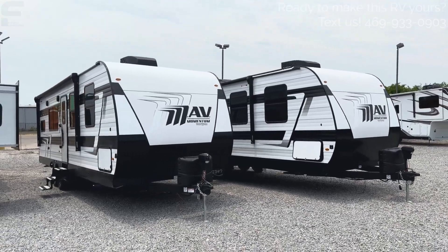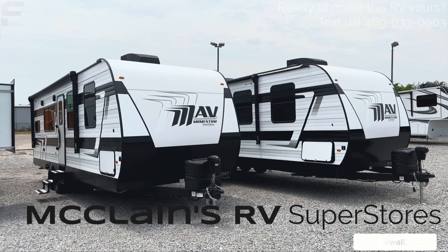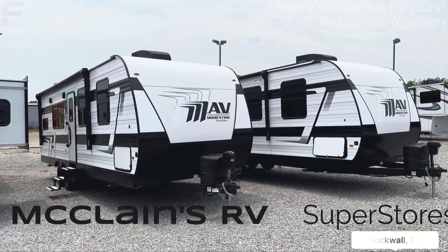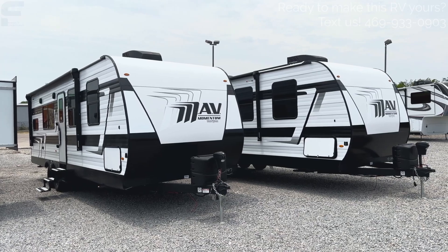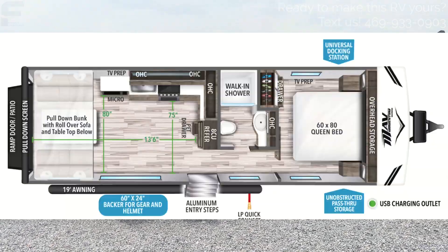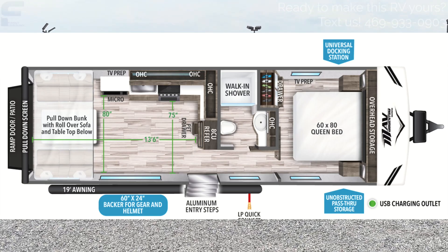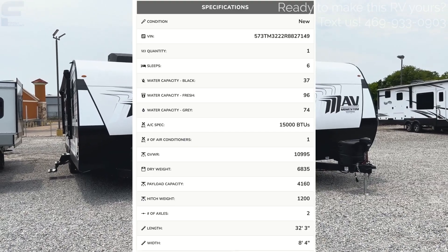Welcome back to another video. We are here at McLean's RV in Rockwall, Texas, taking a look at the Grand Design Momentum MAV, a new travel trailer for 2023 from Grand Design. You'll be able to see the floor plan layout and the specs on the screen. These are actually both their 27 MAV floor plans.